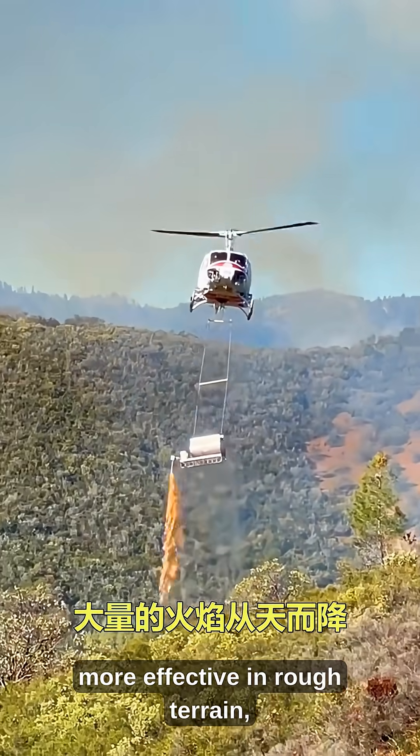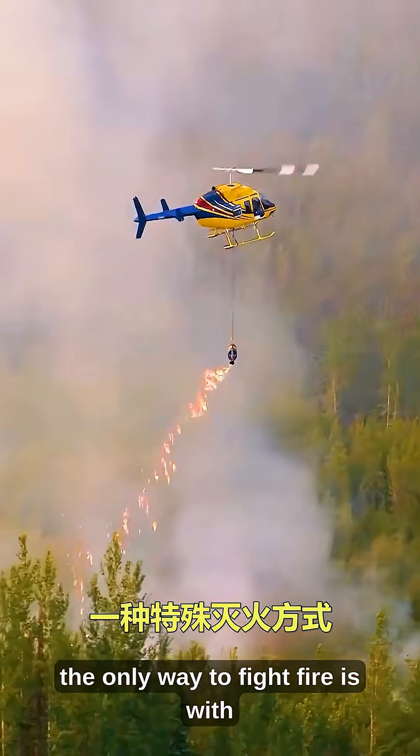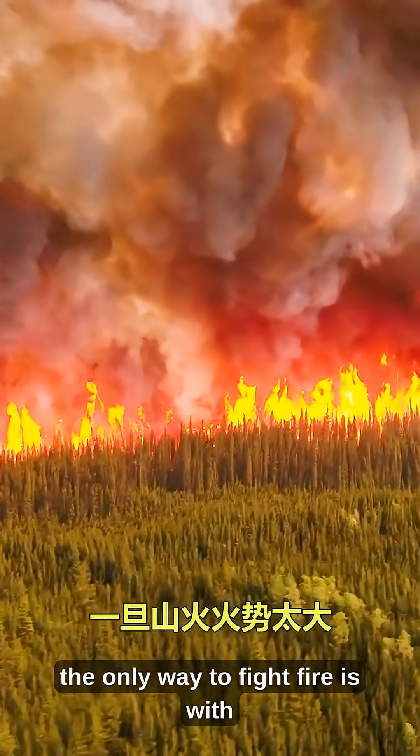more effective in rough terrain, and crucial when water drops aren't enough. Sometimes, the only way to fight fire is with fire.